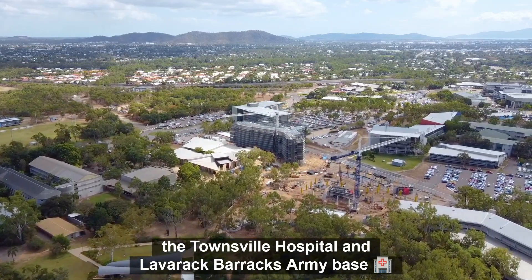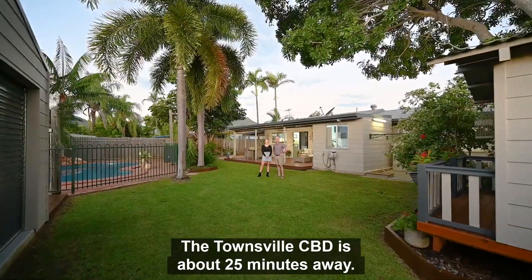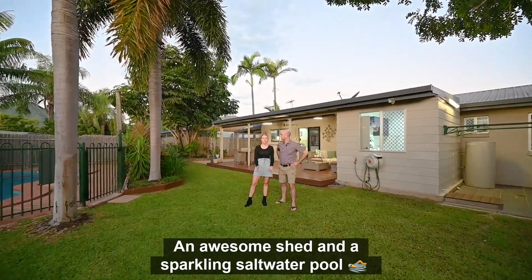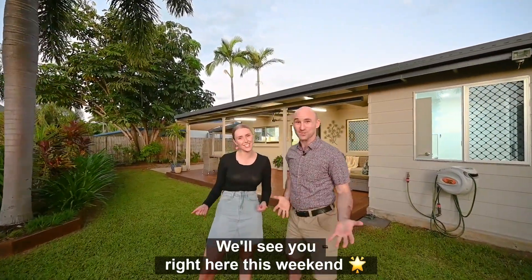That means easy access to James Cook University, the Townsville Hospital, and Lavarack Barracks Army Base. The Townsville CBD is about 25 minutes away. With four beds, room for four cars, an awesome shed, and a sparkling saltwater pool — you better be quick! We'll see you right here this weekend.